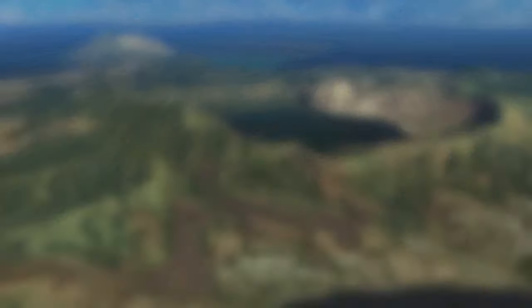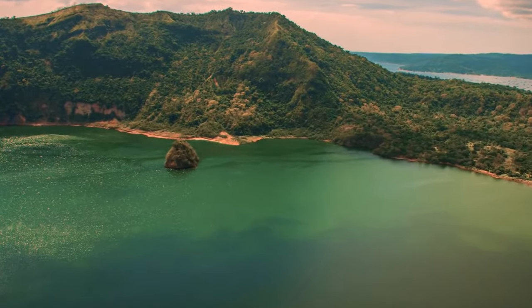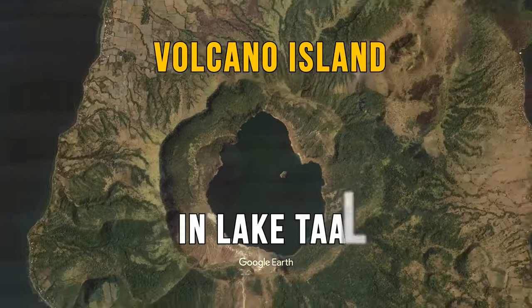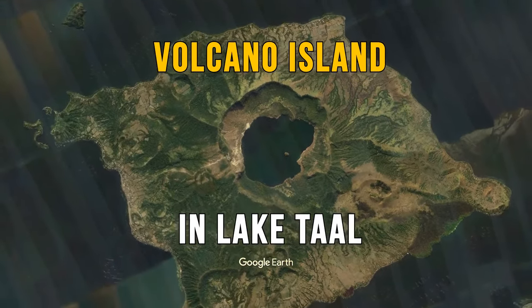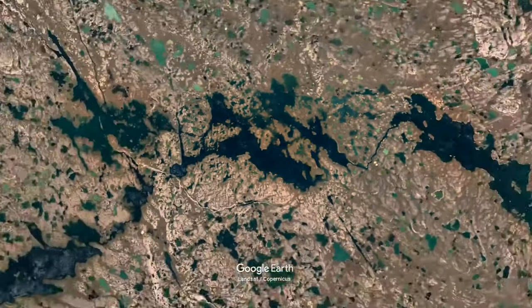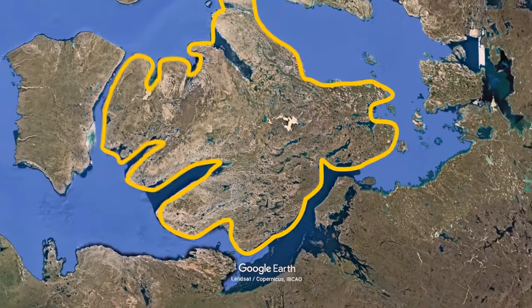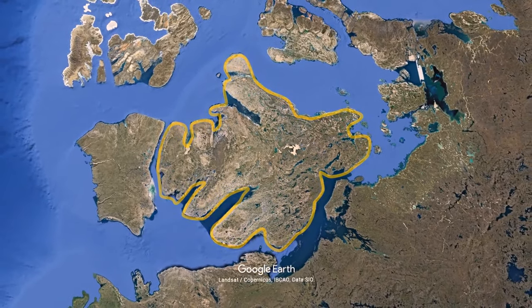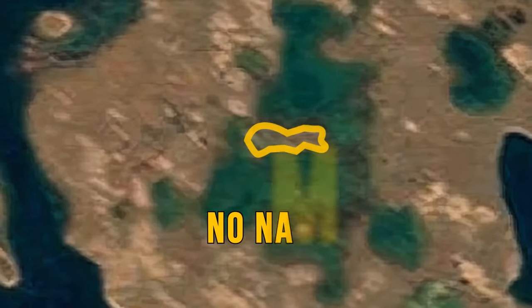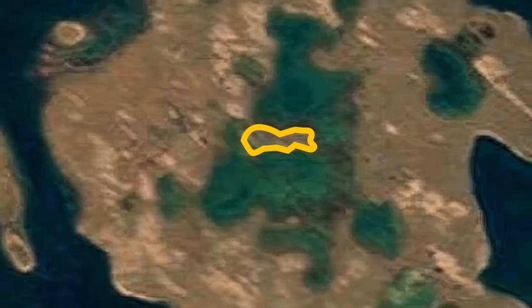There's a tiny island in a crater lake on an island called Volcano Island in Lake Taal on Luzon Island in the Philippines. There's another island in a lake on an island in a lake on an island in Canada's Nunavut Territory, thought to be the largest in the world. No human has set foot here, and it even has no name — it was discovered by Google Earth fans.